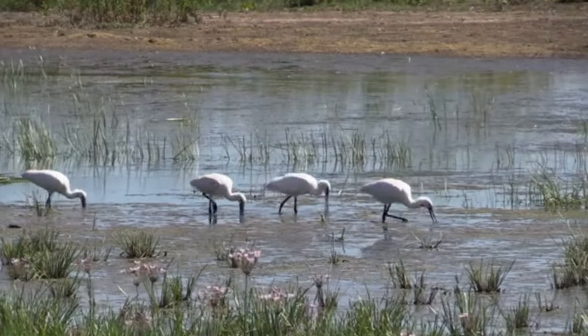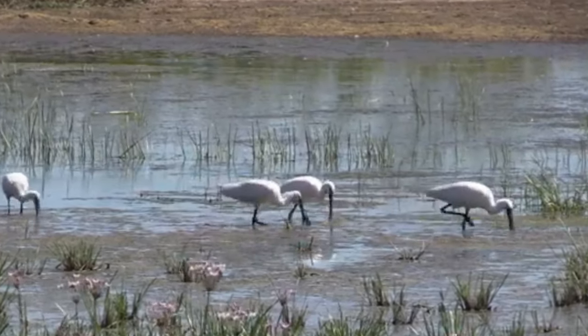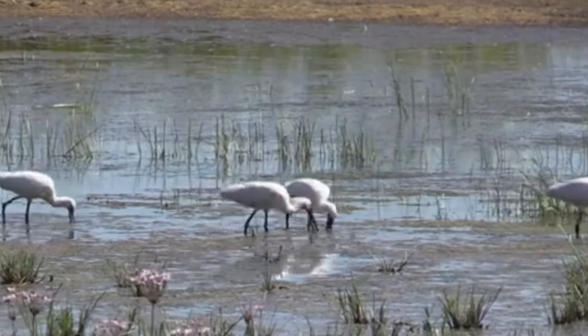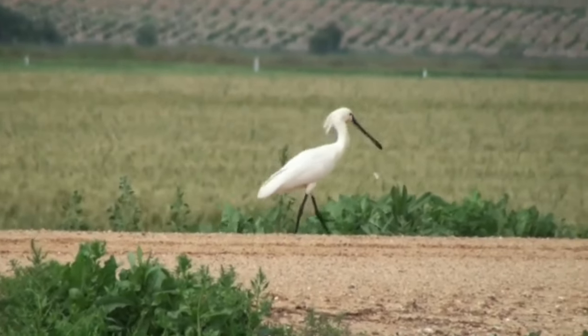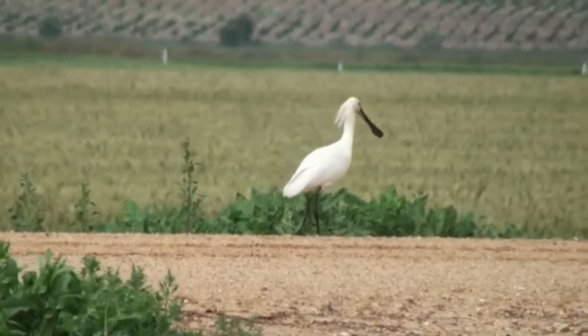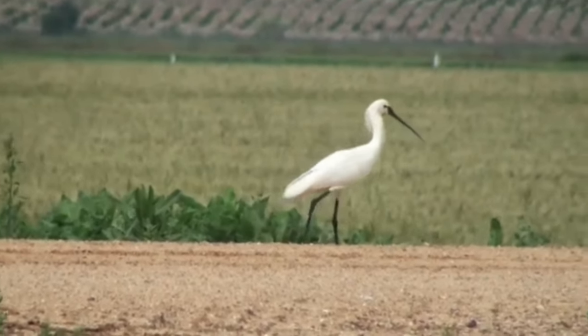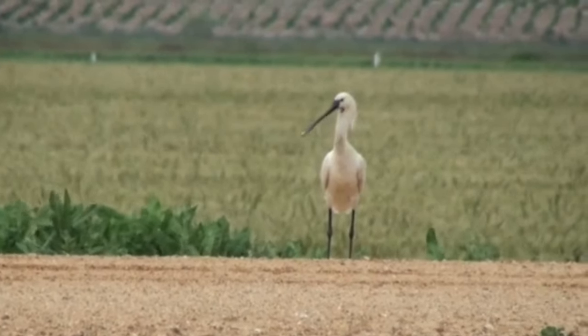From early reports, it's looking like 2024 has been a brilliant year for spoonbills, with them nesting in new places and in greater numbers. Hopefully this trend will continue and more people will be able to see these exotic-looking birds. There isn't much data for how long they live, but captive spoonbills have been known to live for more than 30 years.